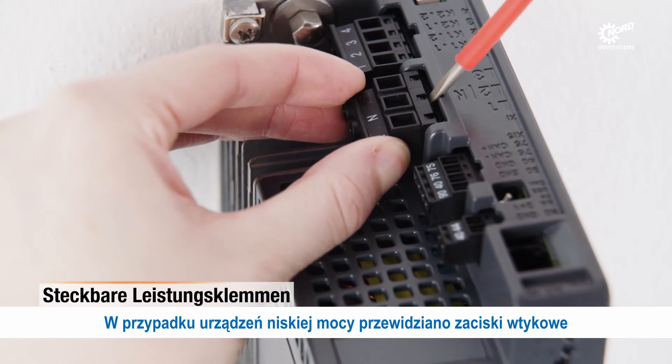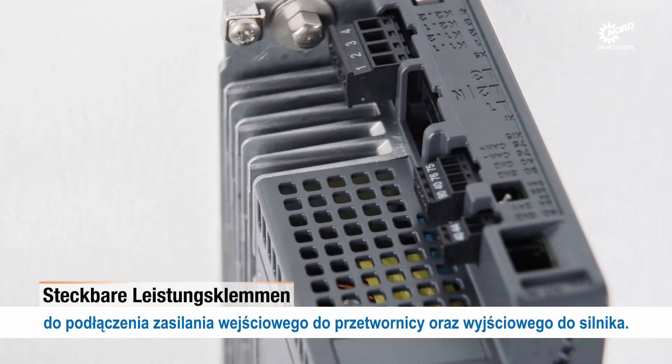For lower-kilowatt rated devices, plug-in terminals are provided for input AC power and motor connection.